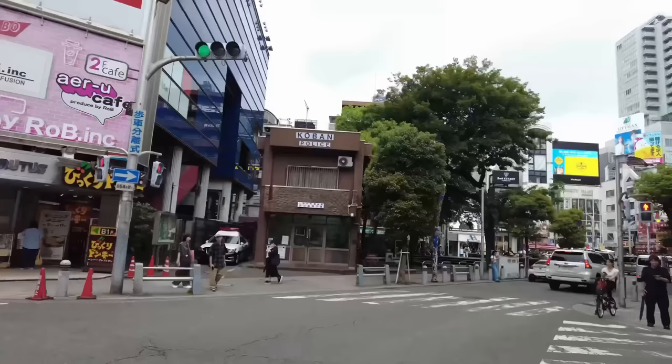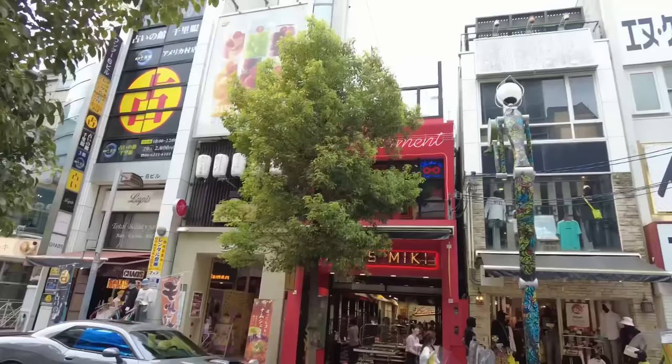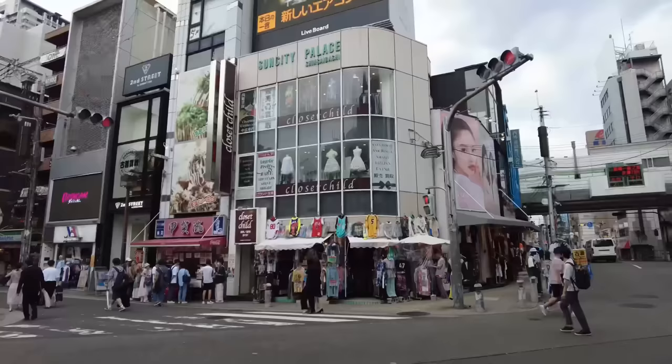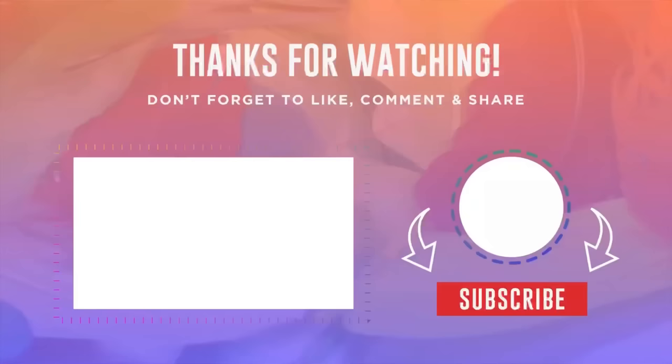There's also a place called American Village that I haven't included in the top 10 spots this time. It's located in Shinsaibashi, the boutique district, and you might sense a bit of an American atmosphere. Which one do you want to visit the most? Please let me know in the comment section. Don't forget to subscribe to my channel and click the like button. Thanks for watching and see you in the next video!